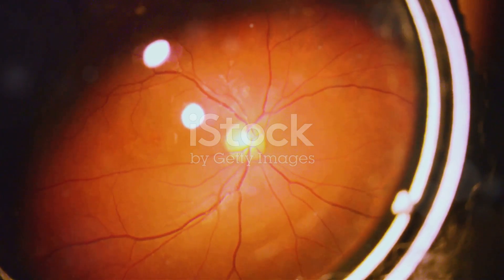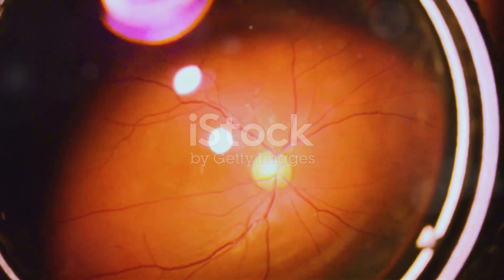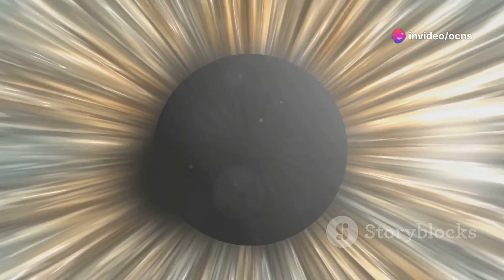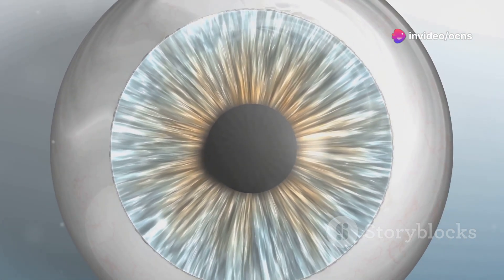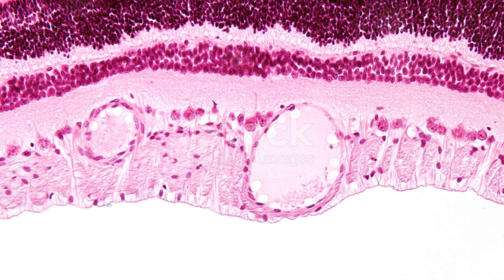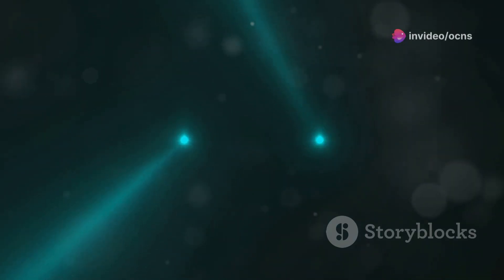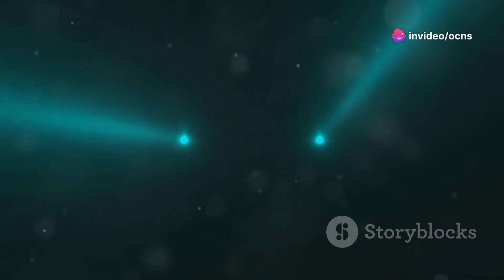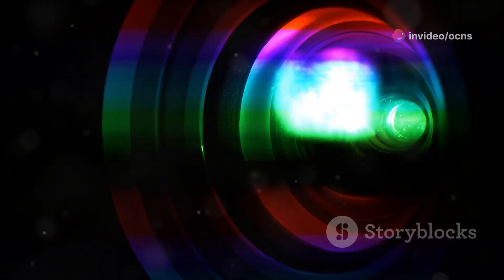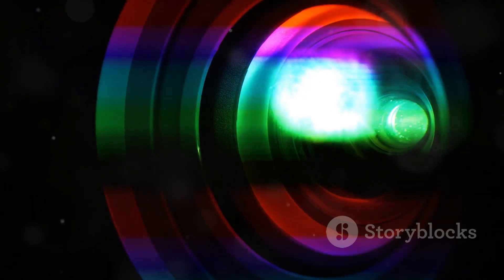The outermost layer of the retina houses the photoreceptor cells, the true heroes of our visual story. These remarkable cells are responsible for the initial detection and absorption of light that enters our eyes. There are two main types of photoreceptor cells: rods and cones. Rods excel in low-light conditions, allowing us to see in the dark, while cones enable us to perceive colour and fine details, appreciating the vibrant tapestry of the world.